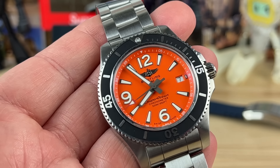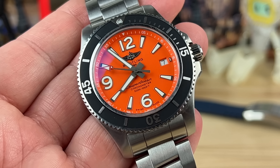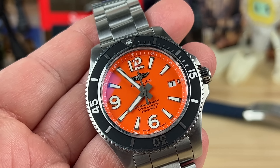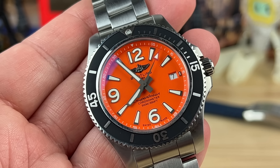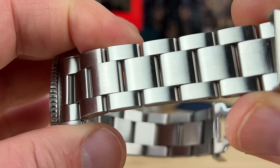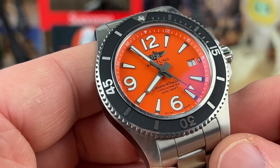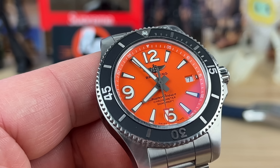I picked this one up from my buddy Chris — he has the Watch Lounge YouTube channel and now works at Luxury Bazaar. This was my second purchase from them, and they're absolutely pleasant to deal with. Chris knew I loved orange dial watches and the Breitling Superocean, so when he got his hands on this one he contacted me right away. Because it was already scratched up a bit, that helped with the price.